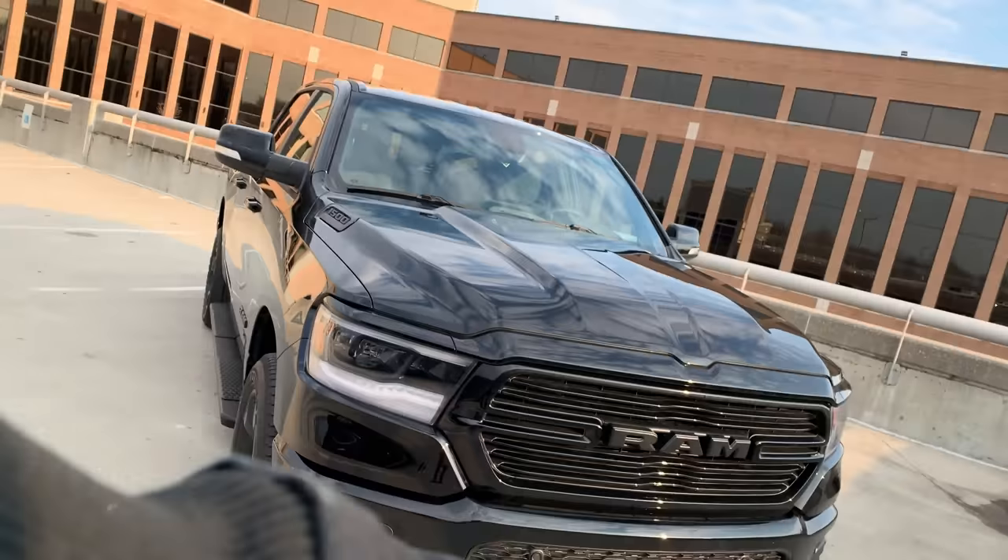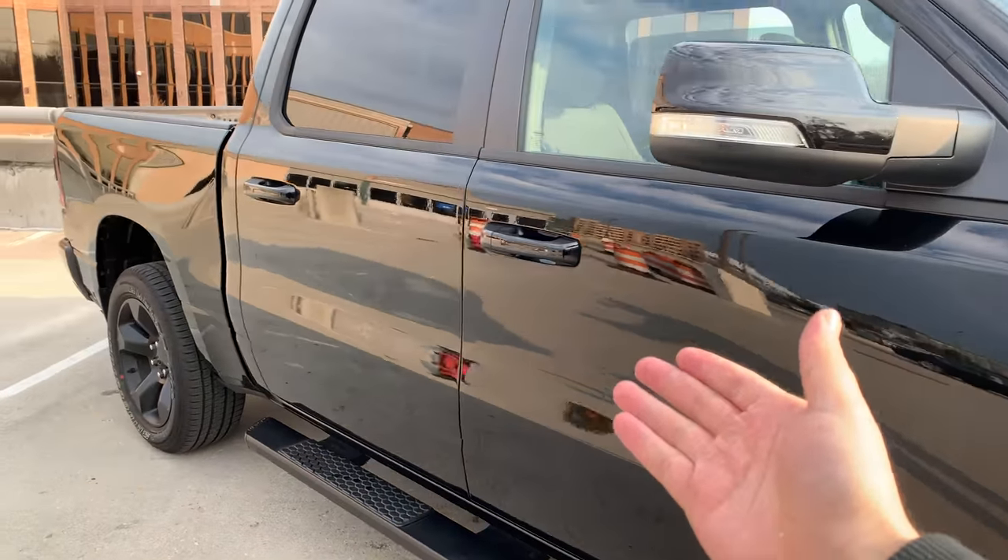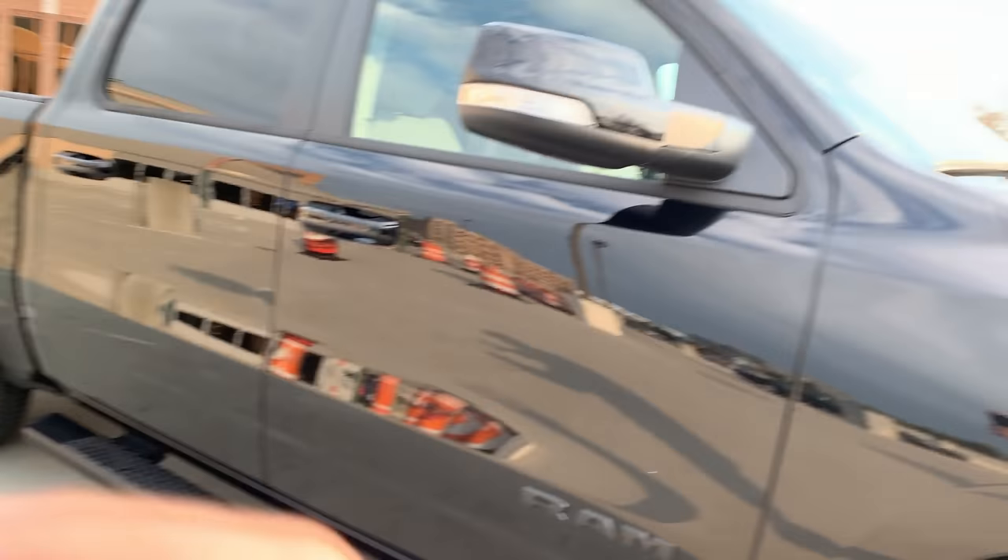First feature: because I got the Black Appearance Package, I had to upgrade another hundred dollars to get the Diamond Black Crystal Clearcoat exterior paint. It's like black but fancier — look how shiny it is. And yes, I'm in a parking lot right now.